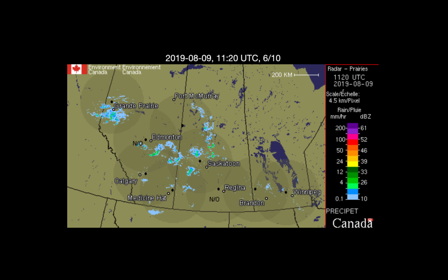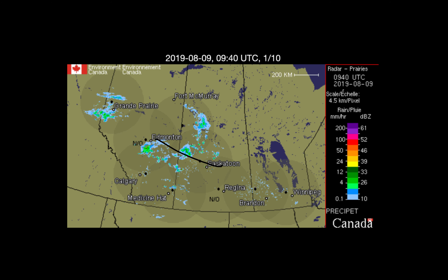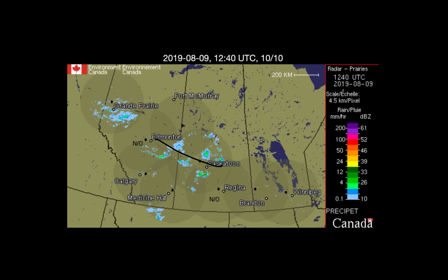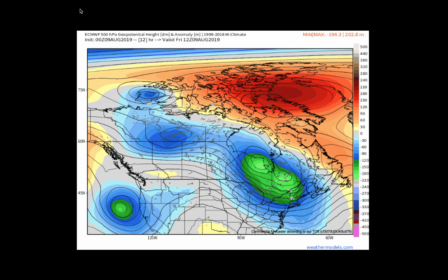Anywhere from Grand Prairie down toward Edmonton, dealing with some rain showers today. You can continue on over towards Saskatoon, parts of central and southern Saskatchewan, with some light rain showers. And then overnight we saw a couple of light showers here across parts of southern Alberta, but no significant precipitation in that area.